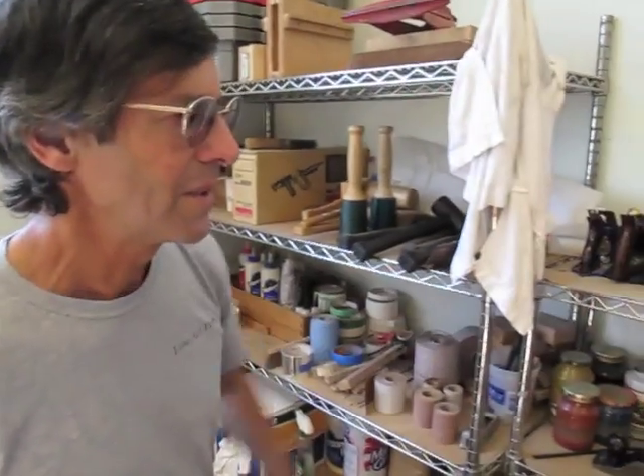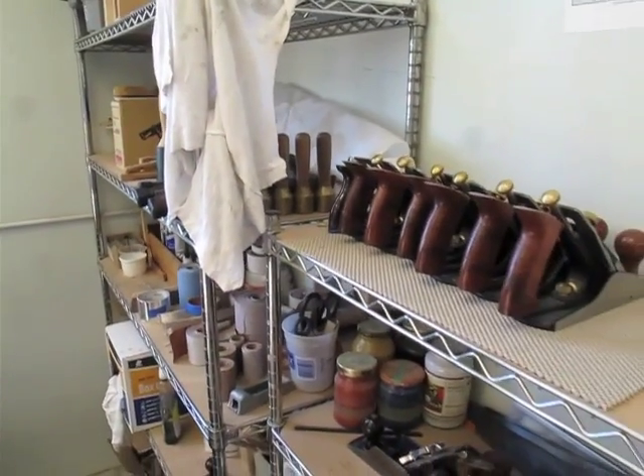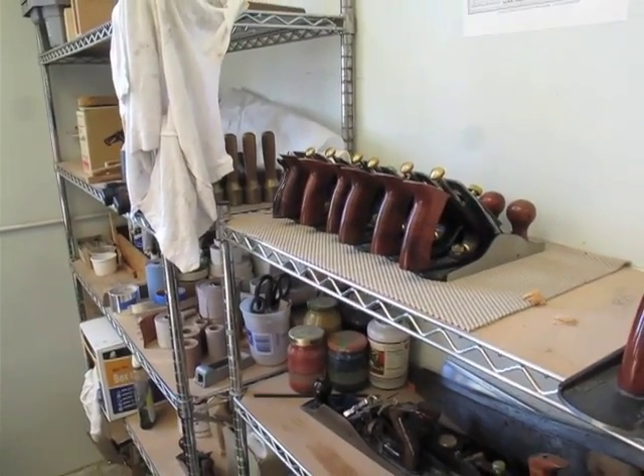One of the things we do in this school that kind of sets us apart is that we actually provide all the tools, including all the hand tools, for students to use when they come here. And they're premium grade — these are mostly Lee Valley tools, a smattering of old Stanleys and old Records that we have restored. This corner is sort of the repair area where I take the planes that need sharpening or a little restoration.